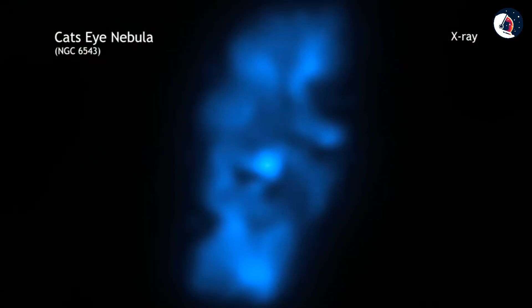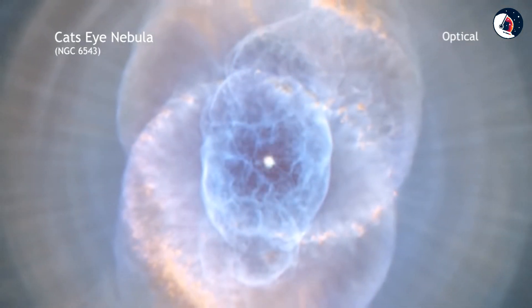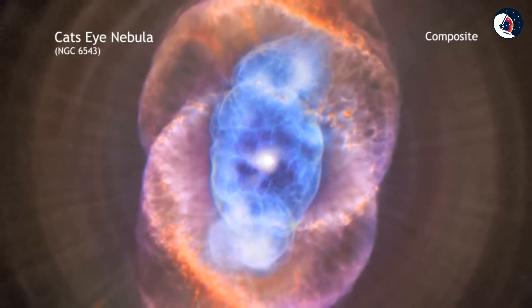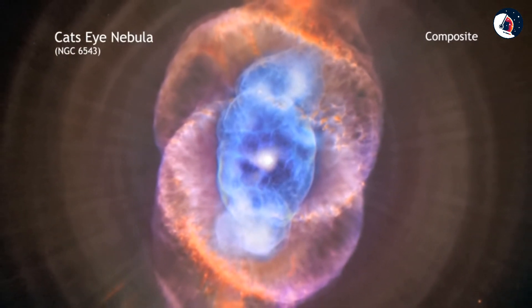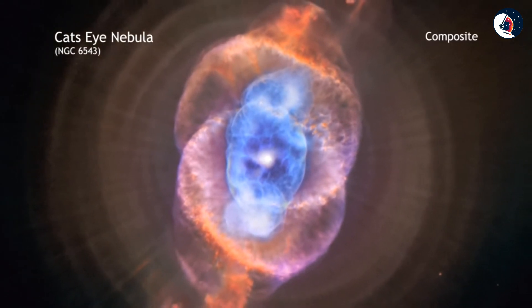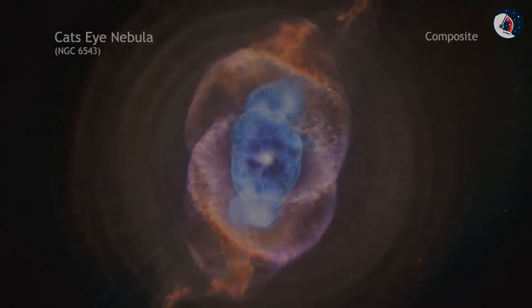Chandra's X-ray data of the Cat's Eye, which are seen as blue in this image, show that its central star is surrounded by a cloud of multi-million degree gas. Structures in optical light by Hubble are colored red and purple. By comparing the two, astronomers determined that the chemical composition in the region around where the hot gas is found is like that of the wind from the central star, but it is different from the cooler outer material.